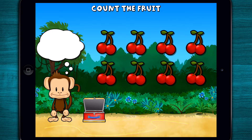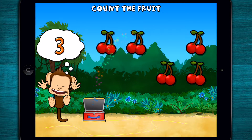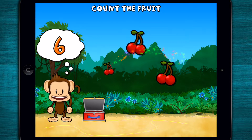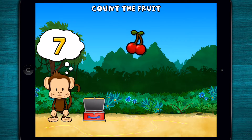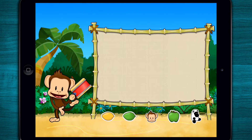This monkey wants eight cherries! One! Two! Three! Four! Five! Six! Seven! Eight! Cherries! Great work! Pick a sticker!